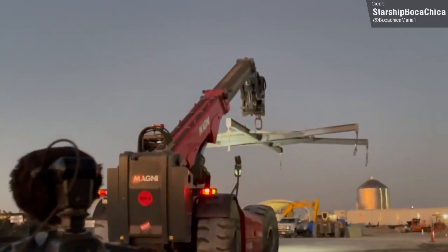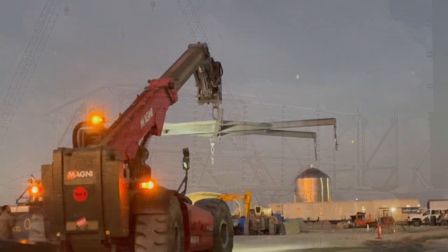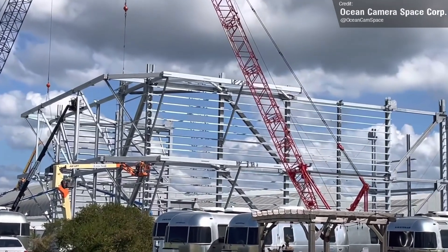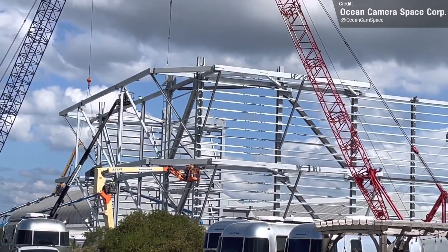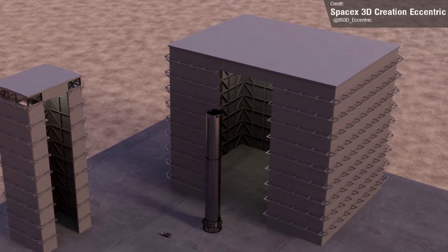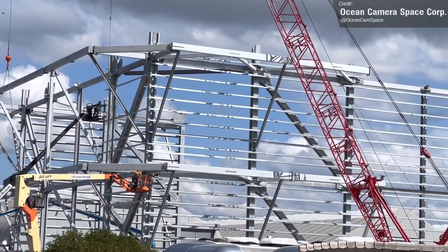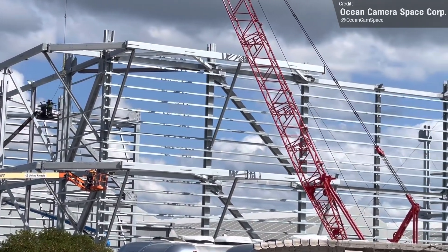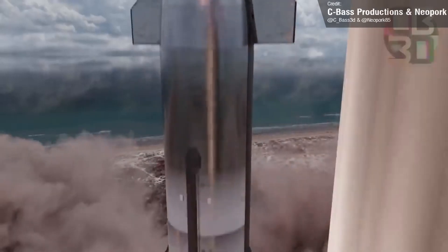Work continues on the ground infrastructure at Starbase. The new, bigger, wider High Bay, nicknamed by the community as the Wide Bay, continues to spring up with lots more vertical and horizontal structures being added over the past week. When completed, this will allow SpaceX to construct more Superheavies and Starships simultaneously, so that once they finally obtain approval from the FAA, they can really start launching these massive rockets at a good cadence. I've actually got quite a bit to discuss about the FAA, so stick around for that.